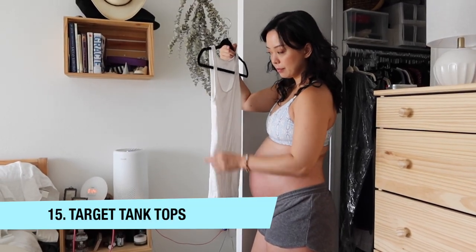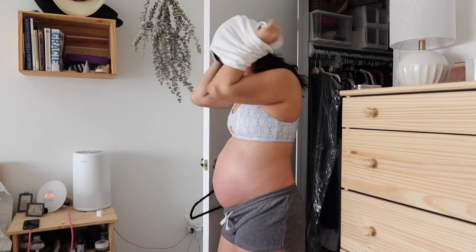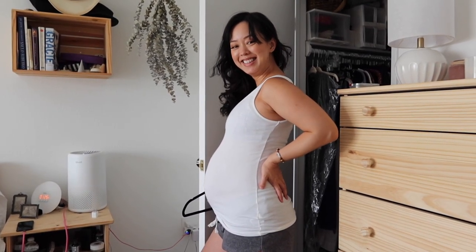Hack number fifteen: maternity tank tops without ruching. I didn't like the ruching on most maternity tank tops — it wasn't very flattering on me. I found tank tops at Target from their maternity collection that don't have ruching but are very stretchy and comfortable, and they still form to my belly bump and will continue to do so. I sized in my original size, a small. They give a much smoother line and better silhouette, and I can see wearing them well after pregnancy. Best part — they're under $10 each.